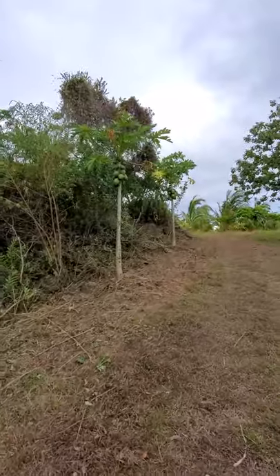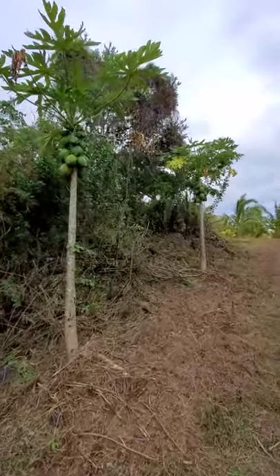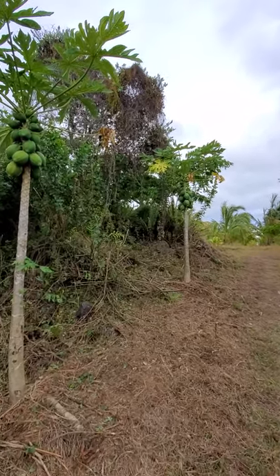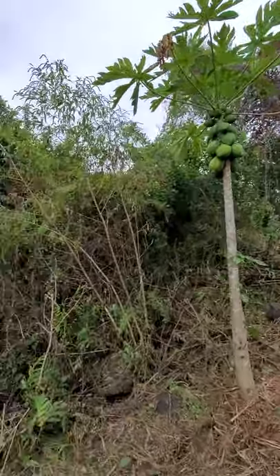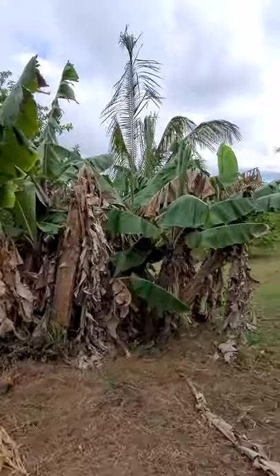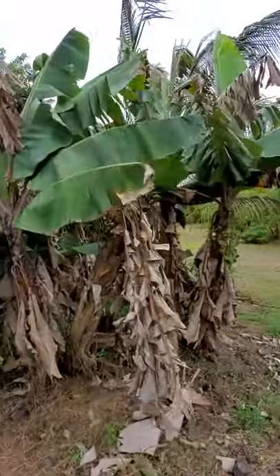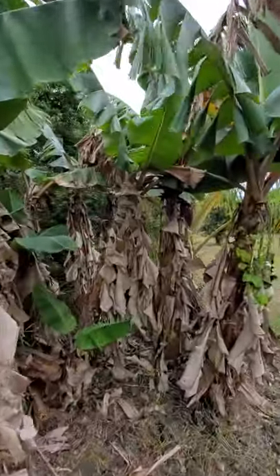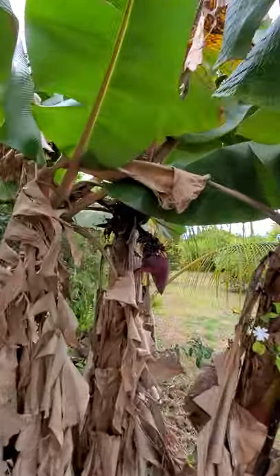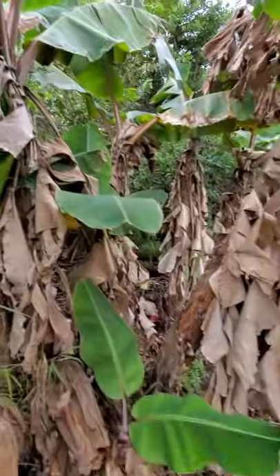A couple of papaya trees — these are huge watermelon papayas, but this is just their first flourish so they're still babies. They get about almost a foot long; they're beautiful with a strawberry inside. Over here are some Cuban red bananas — I think there's a stalk going off. They can have fantastic stalks. Awfully big trees for such a little stalk, but it's coming.